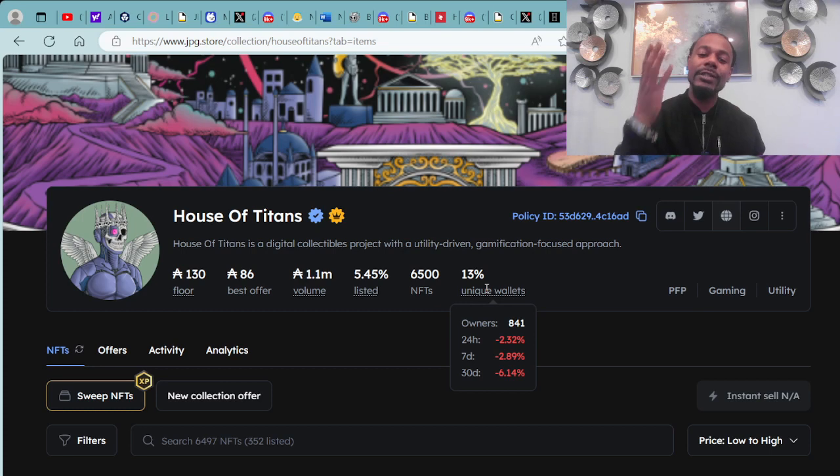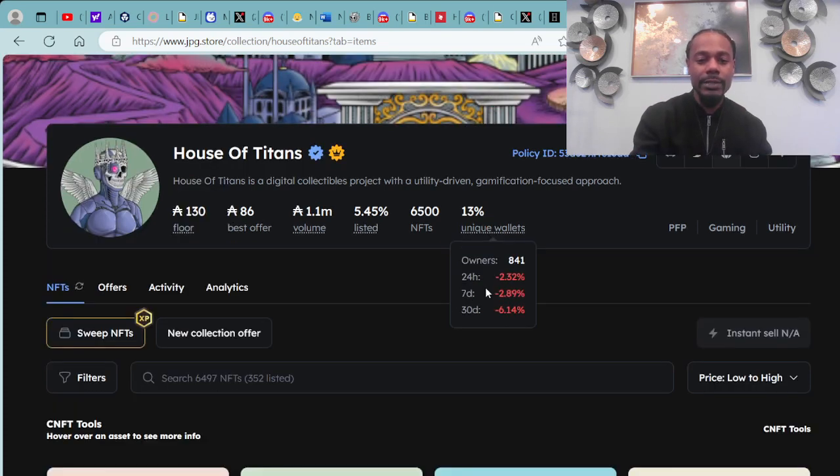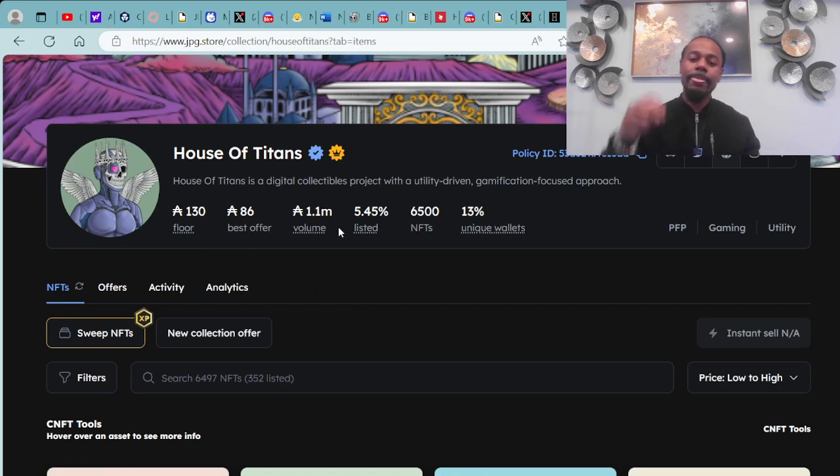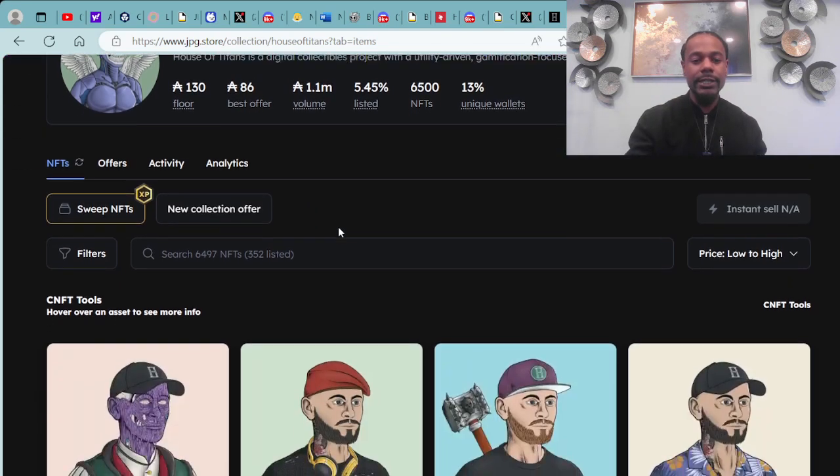Check them out at houseoftitans.io. House of Titans is a digital collectibles project with a utility-driven, gamification-focused approach. Floor price is 138 ADA, which has been jumping up nicely over the last week. Total trading value is 1.1 million ADA, with 5.45% listed on the market out of a collection of 6,500 NFTs.